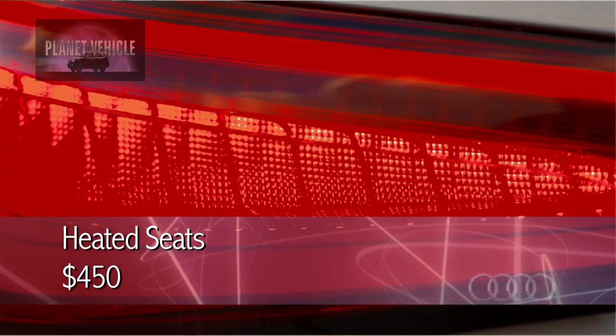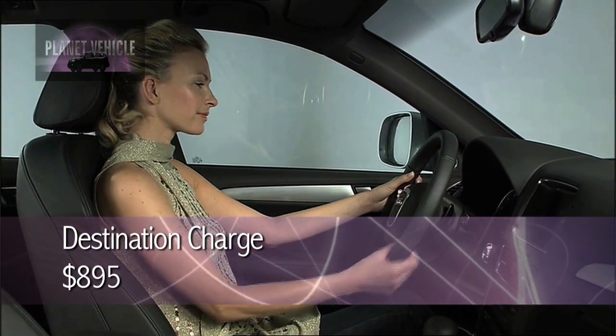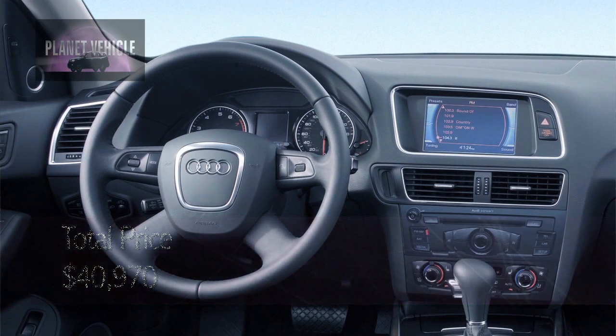In the seats, you've got heated front seats for $450. Your destination charge is $895. That puts your total price at $40,970.